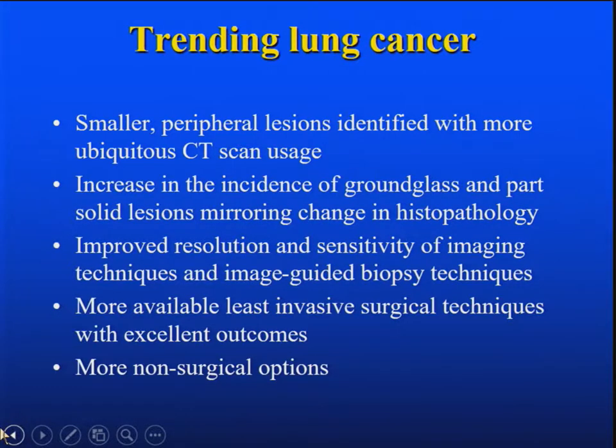I do believe that the least invasive — I call it least invasive rather than minimally invasive — surgical techniques now have great outcomes. That patient Brian just mentioned, high risk, got a great outcome with a VATS lobe. But also there's more non-surgical options. People are living longer; cancer is a disease of the elderly. So we're being faced with 85-year-old people with comorbidities and small lesions, and that's what makes all this relevant.